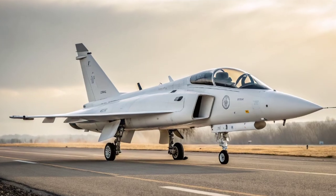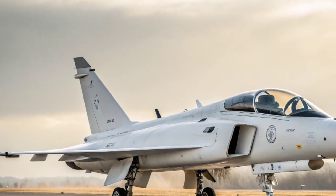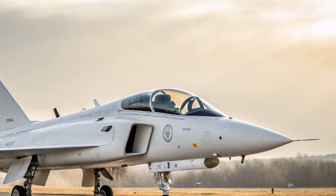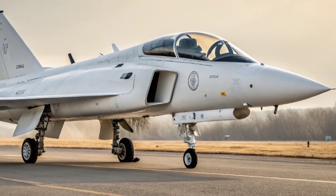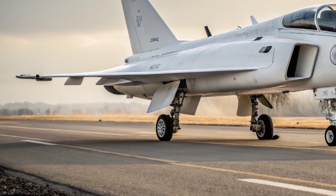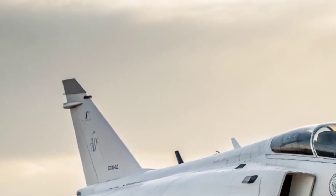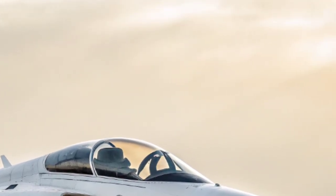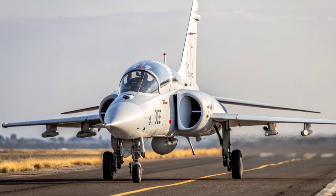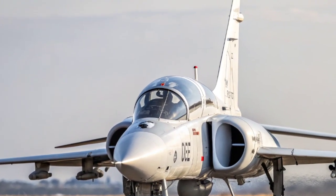So what exactly is this demonstrator? In simple terms, it's a one-of-a-kind jet aircraft being developed to test and prove advanced technologies for the Future Combat Air System, or FCAS. This system will eventually lead to the creation of the Tempest fighter jet, a project being led by the UK in partnership with Italy and Japan. Think of the demonstrator as a bridge between concept and reality — a way to test the big ideas before they're put into full production.